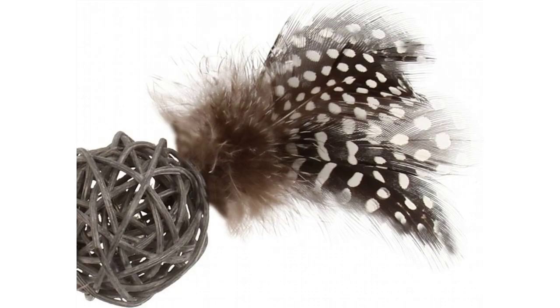Features: AcoLine Catch and Scratch Cat Toy, Natural Feathers with Rattlewood, Brown Feathers. We always recommend responsible pet parental supervision.